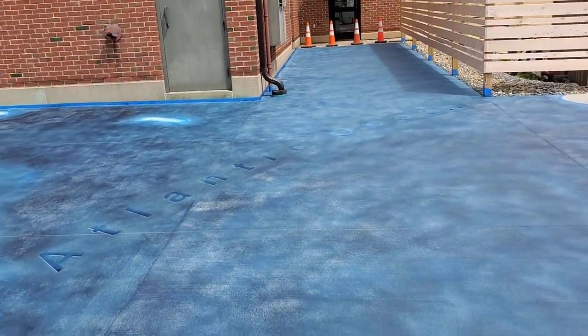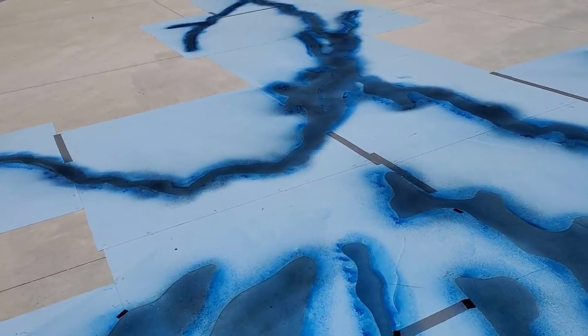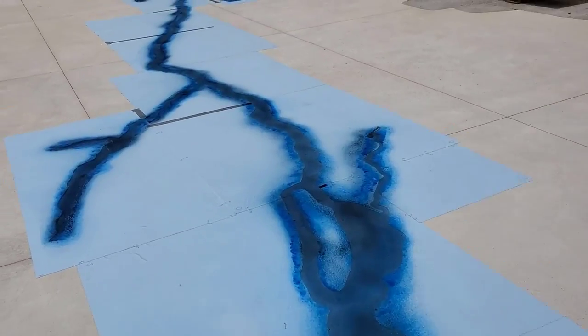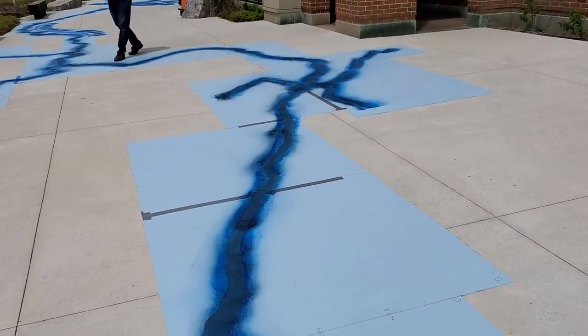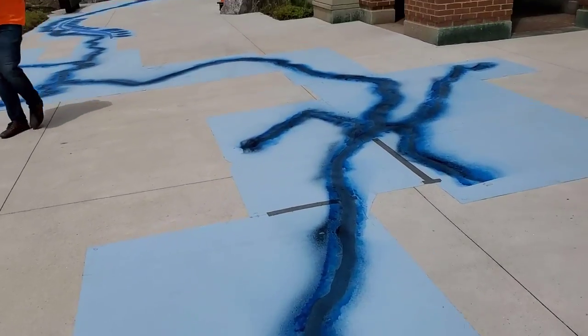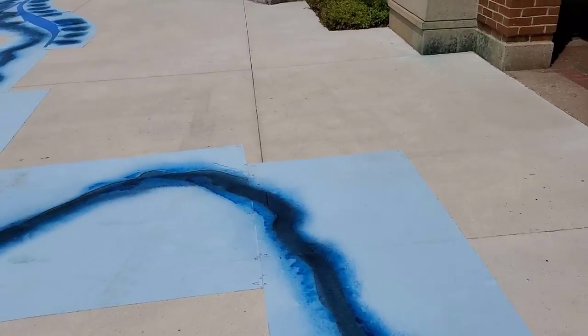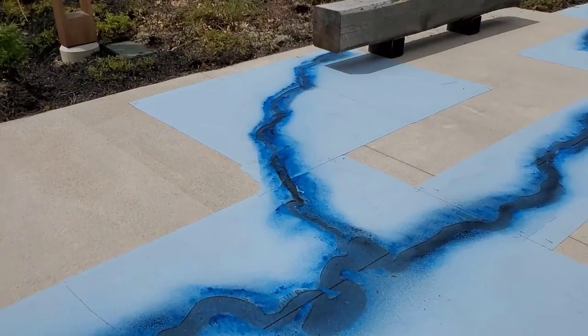They want this part to look like the Atlantic Ocean, and then that runs into this big long river here, which is called the Kennebec River. The Kennebec River runs into a big lake in Maine called Moosehead Lake. So they wanted to stencil that into this concrete patio, and then for us to stain it to look like water.